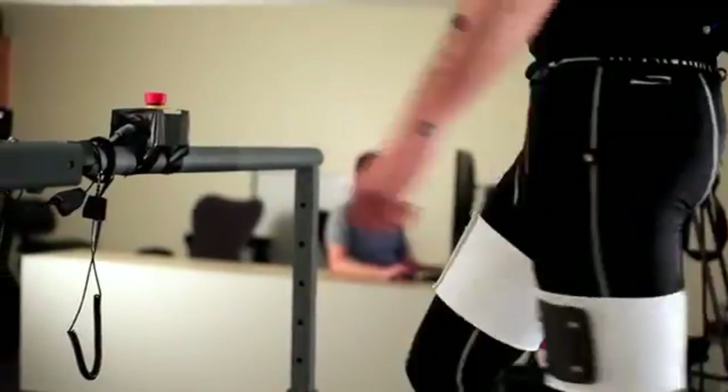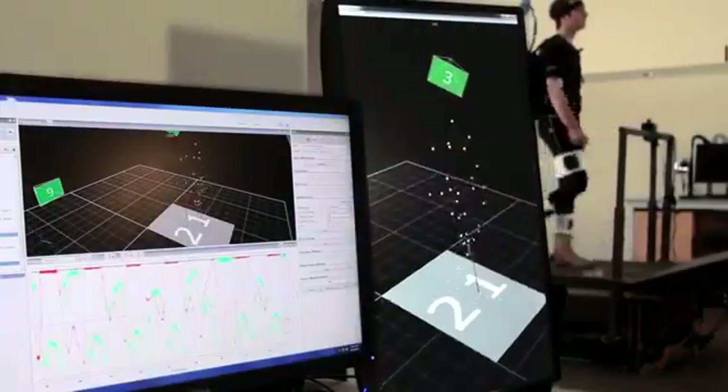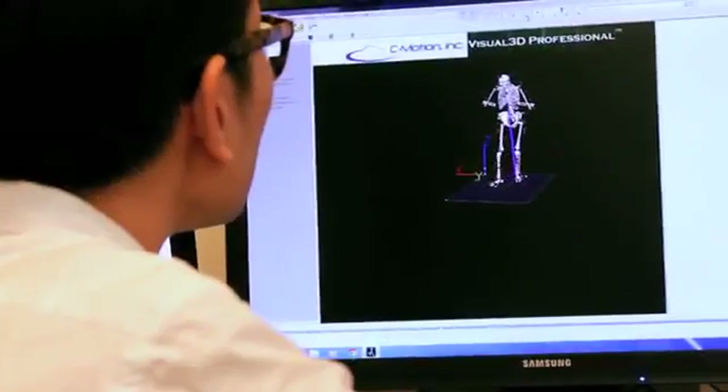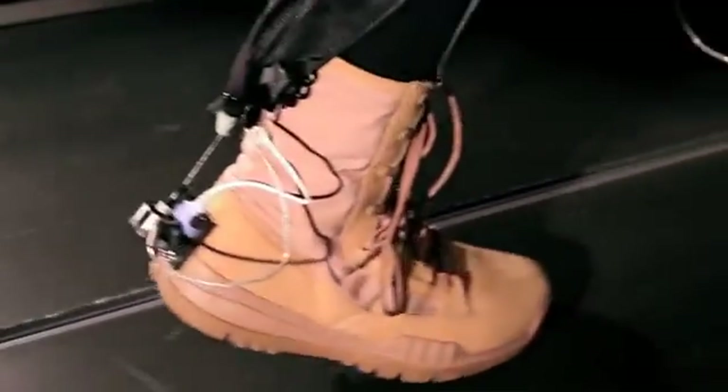At Harvard, we're studying the biomechanics and physiology of human walking, trying to understand what makes that such an efficient process. We then apply this knowledge to the design of soft wearable robots that act in parallel with the body's muscles and tendons and mimic their function. With these systems, our goal is to apply small amounts of assistance to positively impact the mobility of both healthy people and people with physical disabilities.